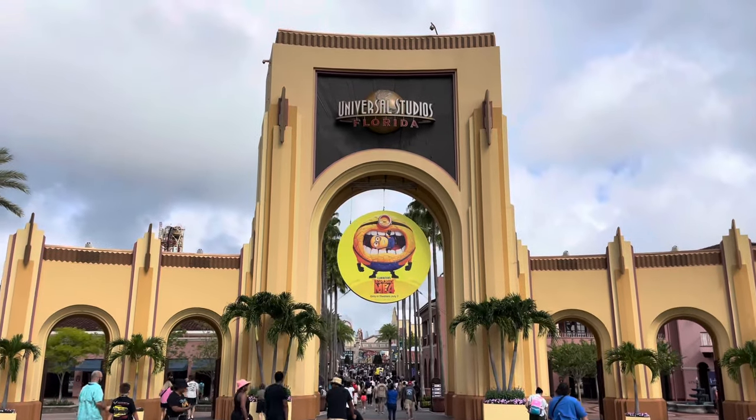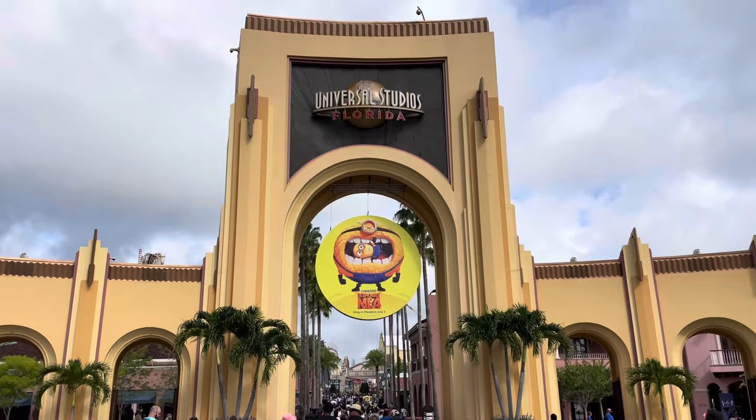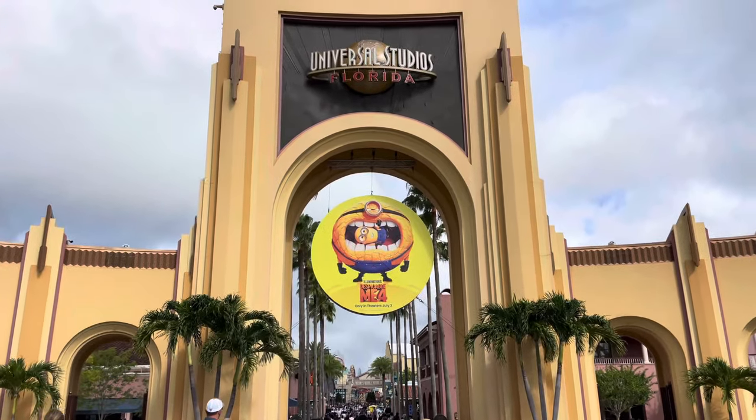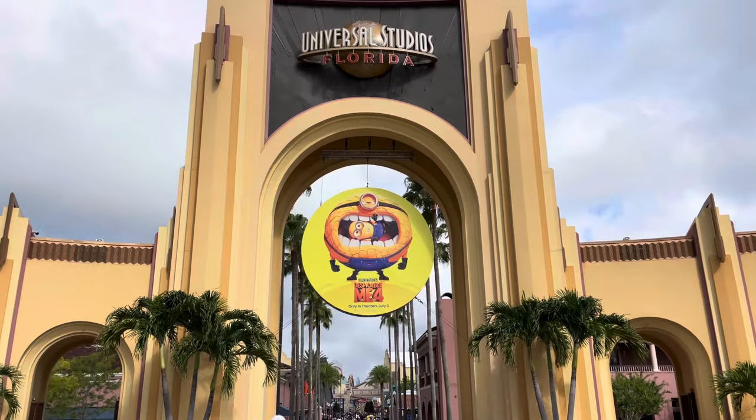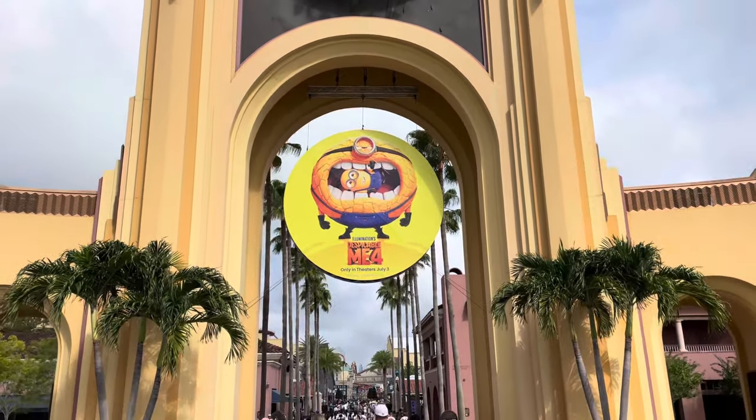It's time for What's New at Universal Orlando. Starting at Universal Studios Florida, there is a giant minion medallion in the archway. It is for Despicable Me 4, which is in theaters July 3rd — which is also the same day the parade debuts.